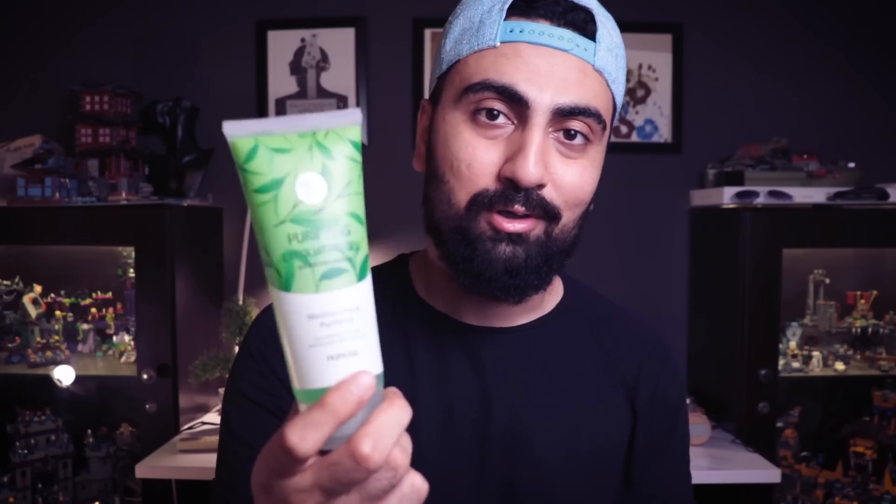When you use this exfoliating gel on your skin, you can really feel the dead skin coming off. After using this product, my skin feels noticeably smoother and cleaner. It's a great addition to any skincare regimen, and my skin care routine has genuinely improved from using better products like this.